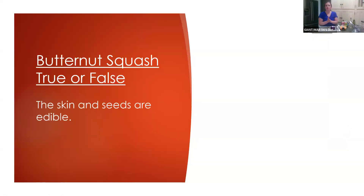Let's do our true or false game. True or false: the skin and seeds are edible? Put your answer in the chat. The majority say true, and the answer is true. The skin and seeds, if you roast them, are kind of similar to pumpkin seeds when you roast and eat them as well.